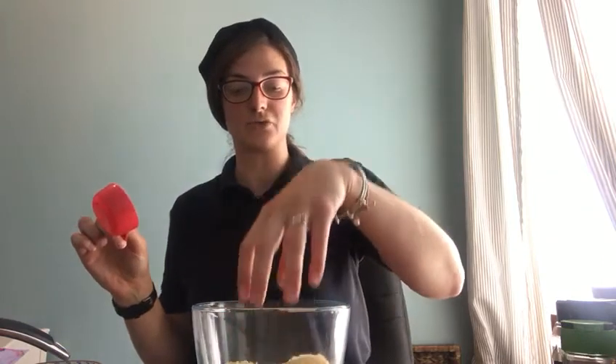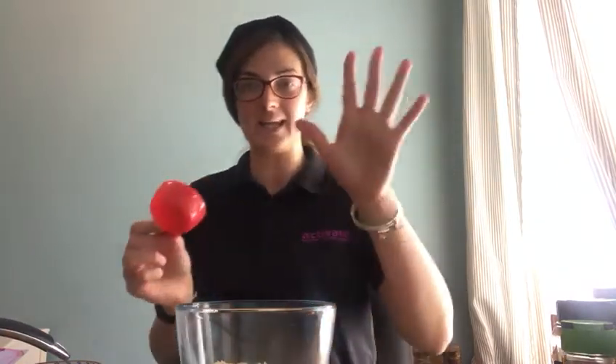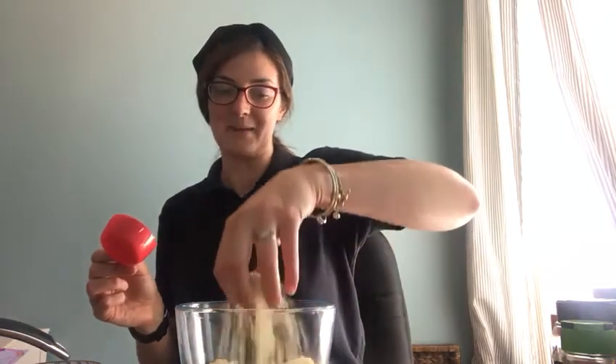It could be dry rice, dry pasta, flour, porridge, or oats — getting them scooping and pouring and ideally getting their hands in.